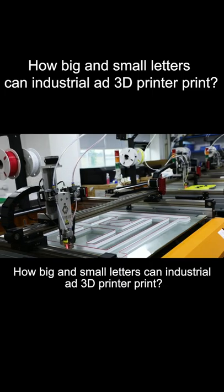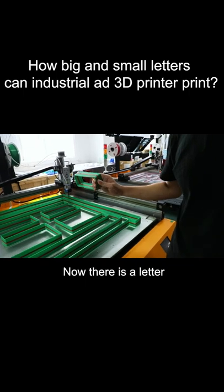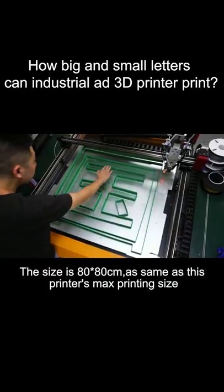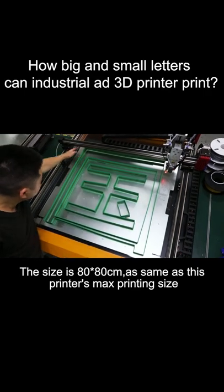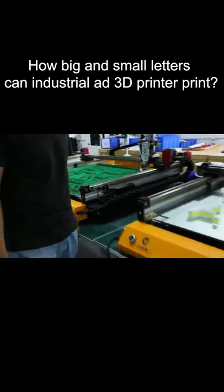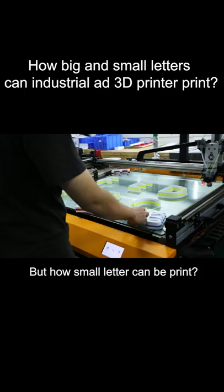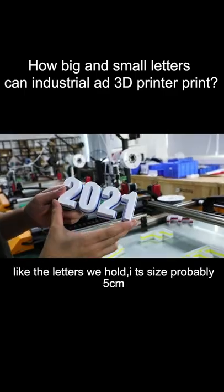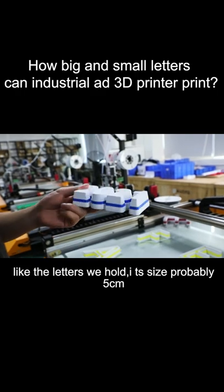How big and small can an industrial add 3D printer print letters? The maximum size is 80×80 cm, the same as this printer's max printing size. But how small a letter can be printed has no exact answer. Like the letters we're holding here, the size is probably around 5 centimeters.